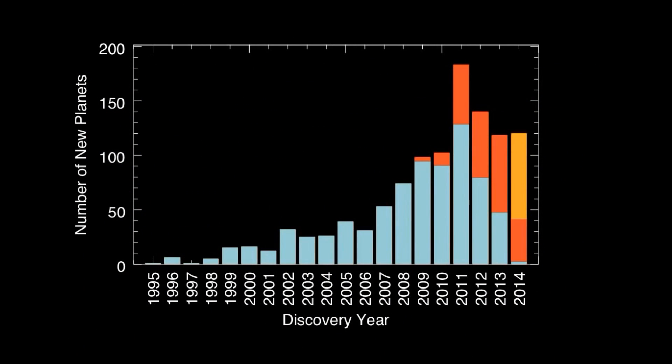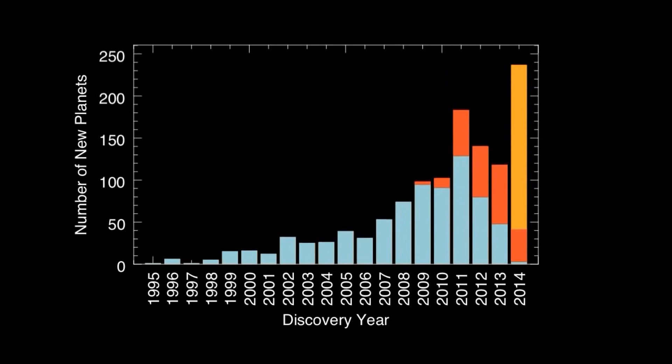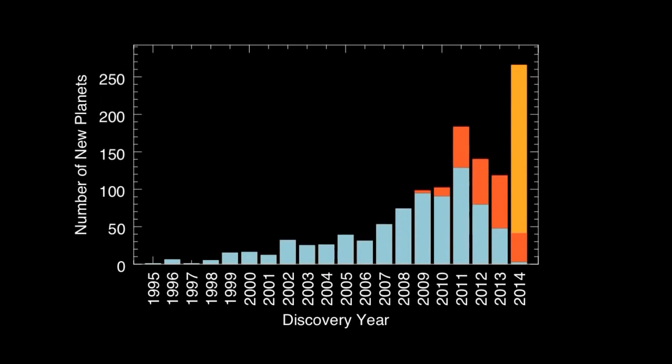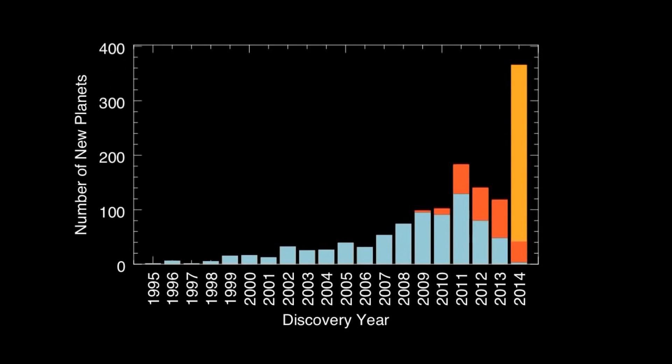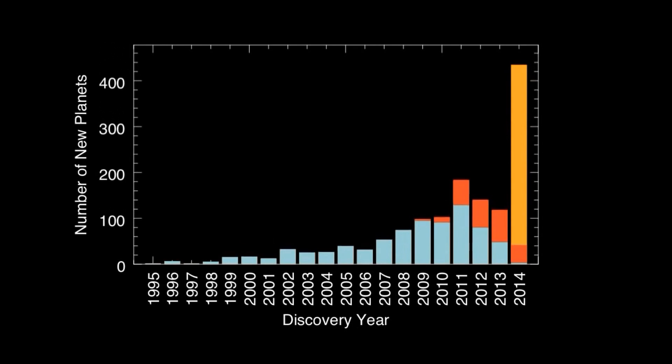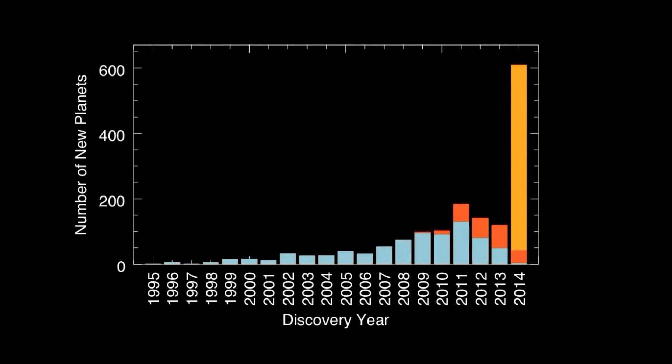This plot shows that they first came in one by one — a little trickle in the 1990s — and they've come in at a more and more rapid rate, such that in the past few years we've had over 100 per year. This plot also shows that in the past few years, the Kepler planets, emphasized here in red, have been making up a bigger share.